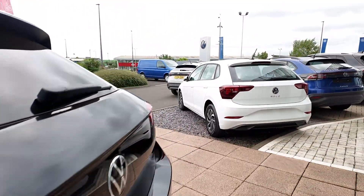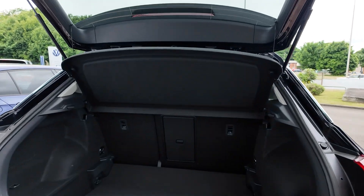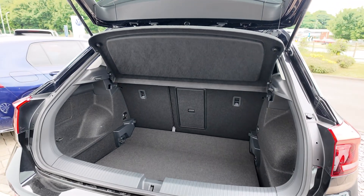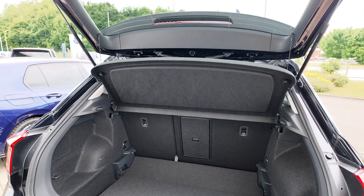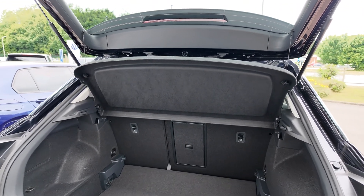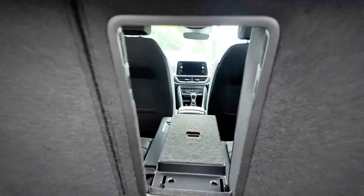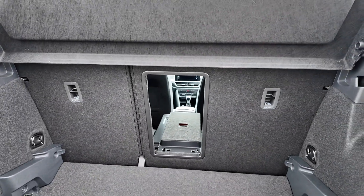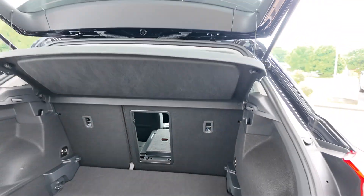With it being the T-Roc it comes with an absolutely ginormous boot. This is set on the deep setting but you can set it on the variable floor. It's got the 60-40 split seats. It's even got an option to open a little cubby hole so you can get those tricky golf clubs or DIY shop items in there as well.